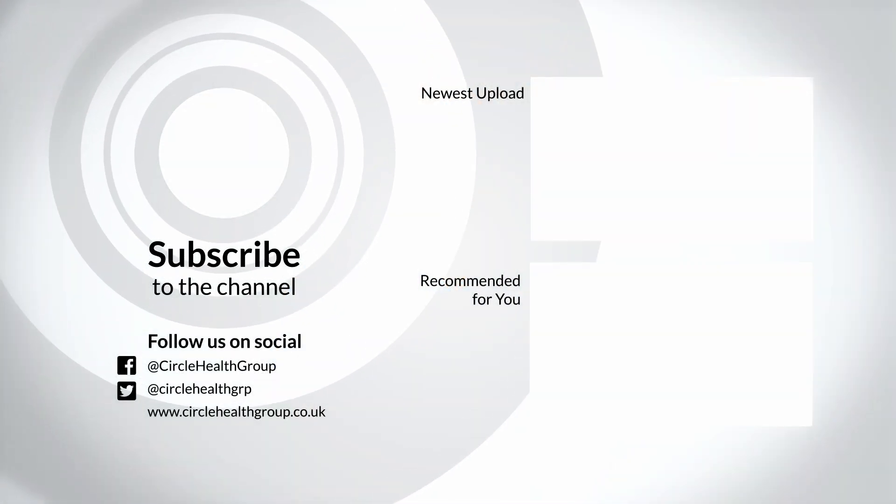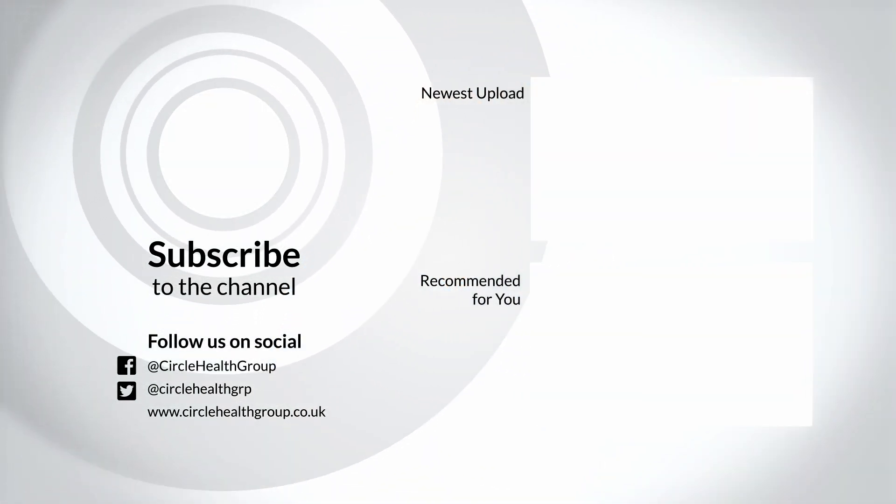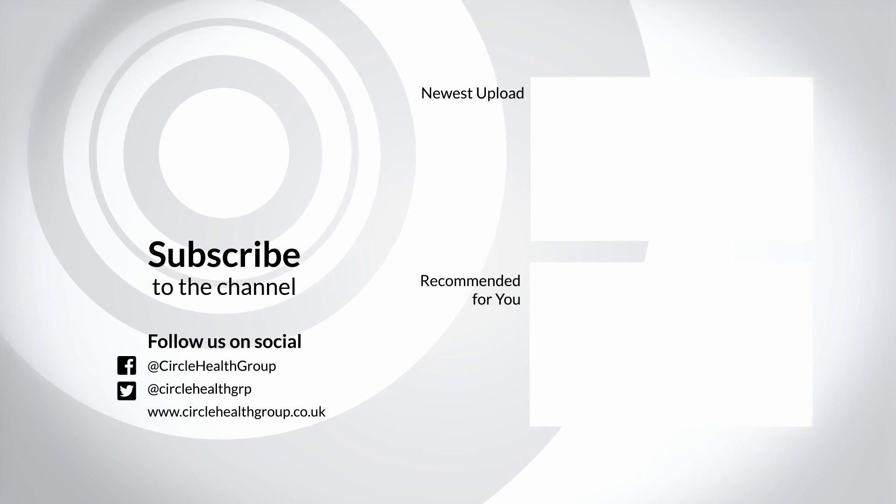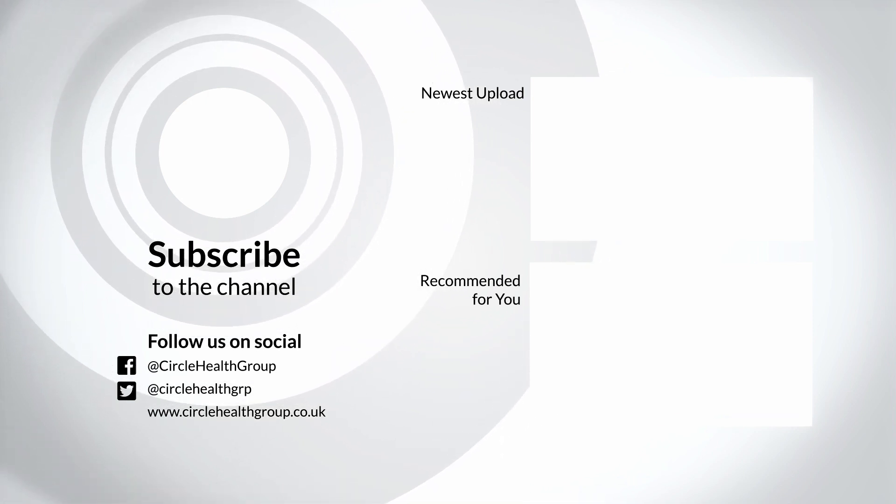So, there you have it — a run-through of what it's like to have a hysteroscopy and why you might need this gynecological procedure. If you would like to discuss having a hysteroscopy in more detail, you can book an appointment with me or your nearest consultant at circlehealthgroup.co.uk. We hope you find this video useful and don't hesitate to leave any questions in the comment section below. We'll see you next time.